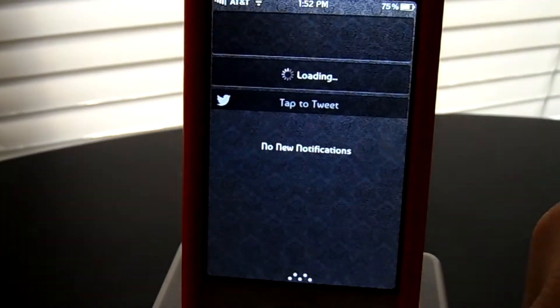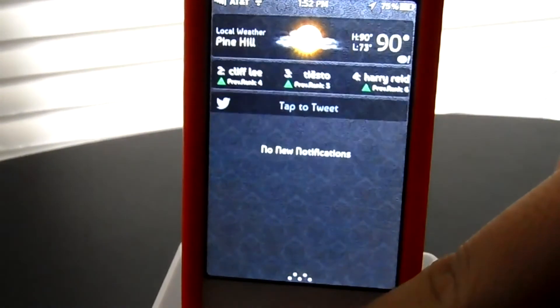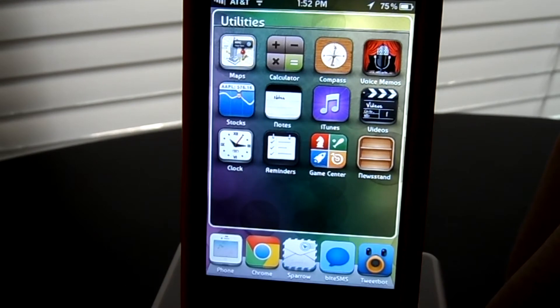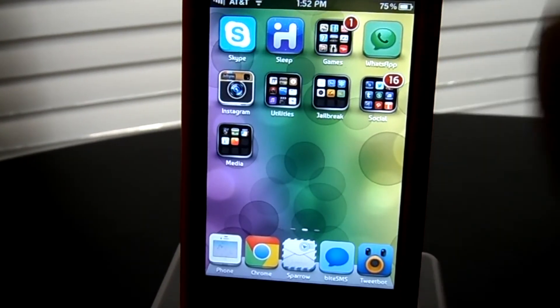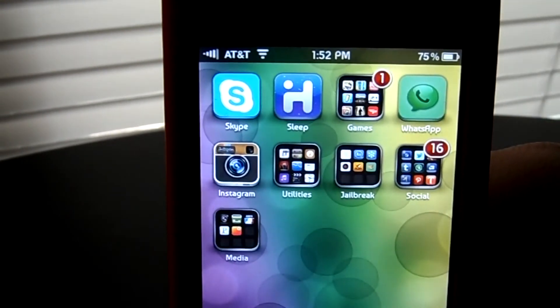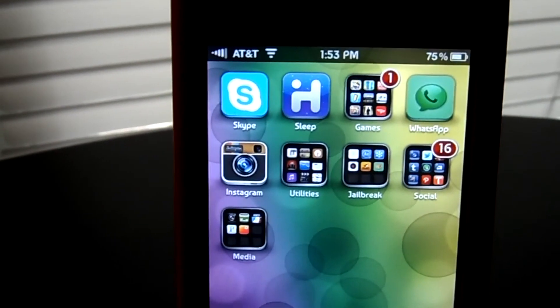Let's check out your notification center. Notification center has a custom background — very clean. There's no SBSettings for this and no Zeppelin, but you have customized single strength bars going right there.